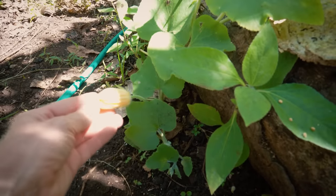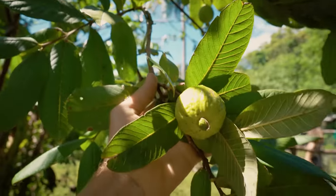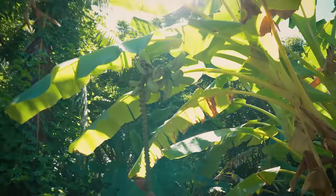There's a pumpkin growing, a guava tree, and of course plenty of bananas growing everywhere around the island.